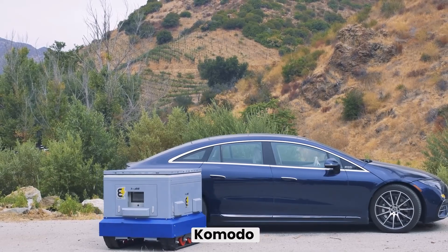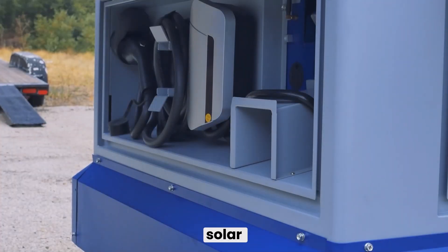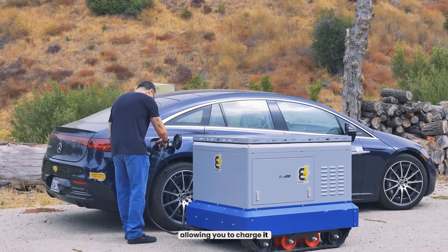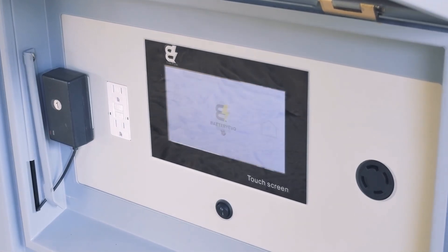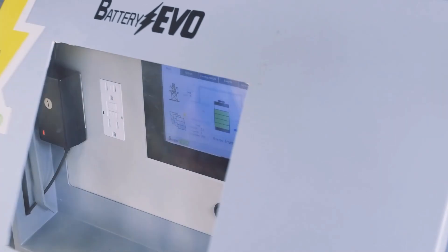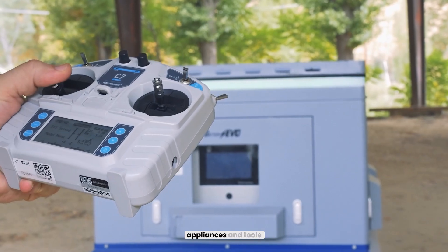Need to charge an electric vehicle? The Komodo does it faster than most home charging stations. The Komodo is also solar compatible, allowing you to charge it using solar panels, and it comes equipped with a built-in sine wave inverter for clean, efficient power. Plus, the Komodo features 120-volt outlets on the front for powering appliances and tools.